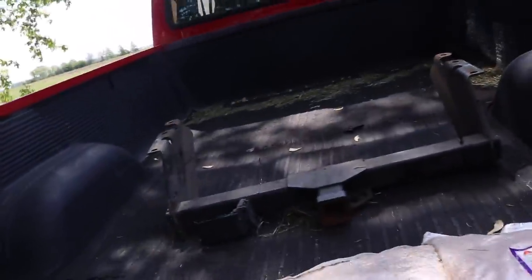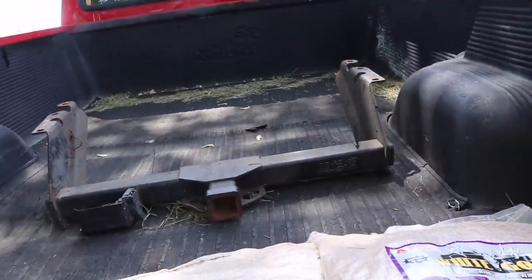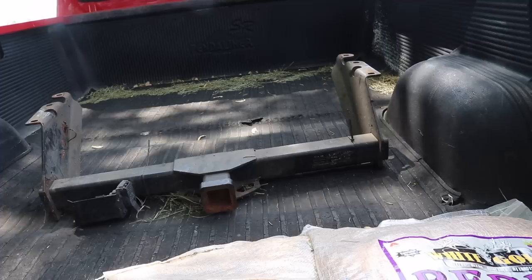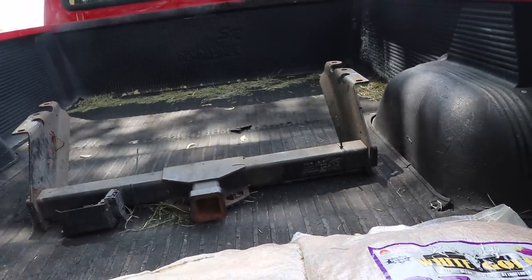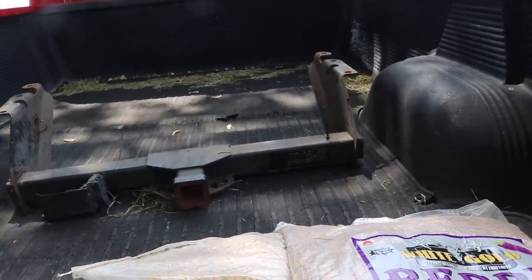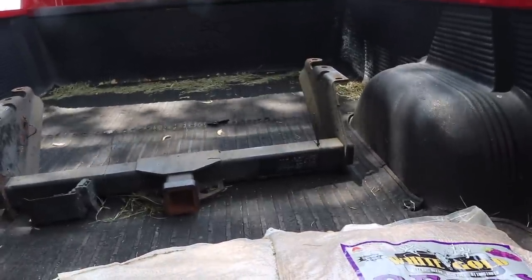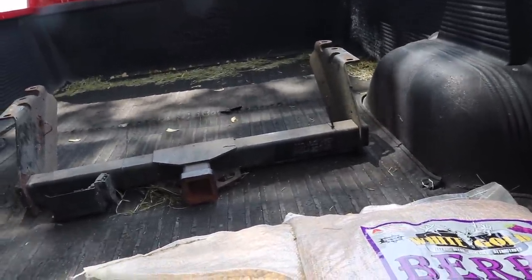We're going to be, hopefully, reinstalling the hitch off of Rosine. We took it off because she put a roll pan on the truck. However, it's got to have a hitch — you can't do anything with it because it ain't got no hitch, so you can't pull a trailer with it. If we're in a pinch and we need her truck, there's no hitch, so it's kind of inconvenient. We're going to see if there's anything we can do to get this hitch on that truck, given the fact that it does have a roll pan as well.